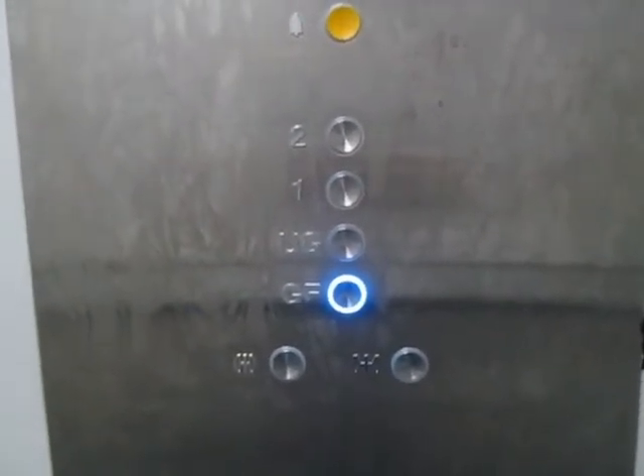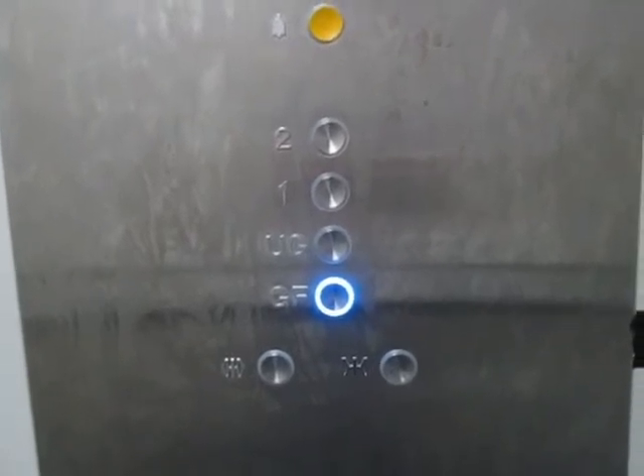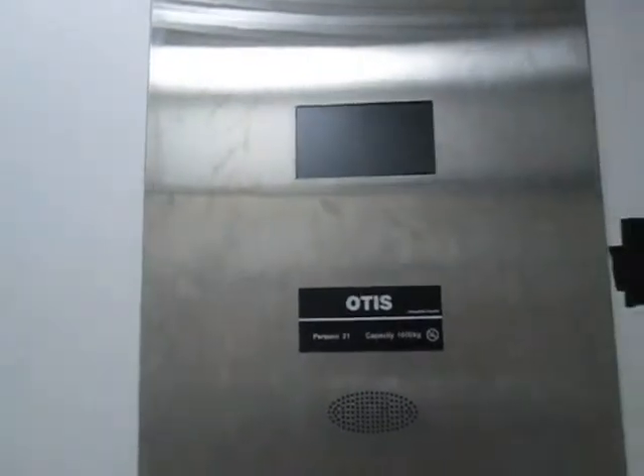Back to ground. Take one more ride. Watch the floor indicator.